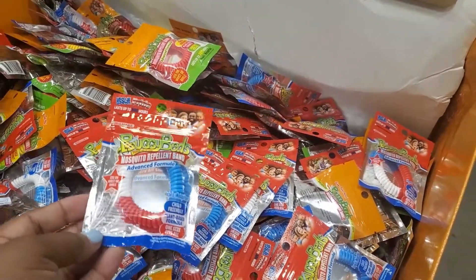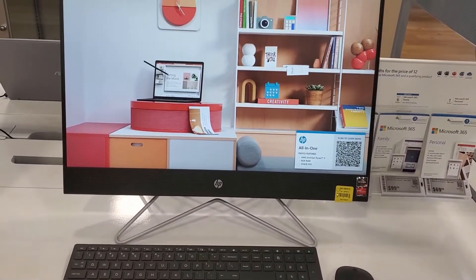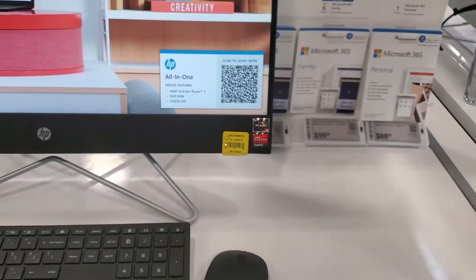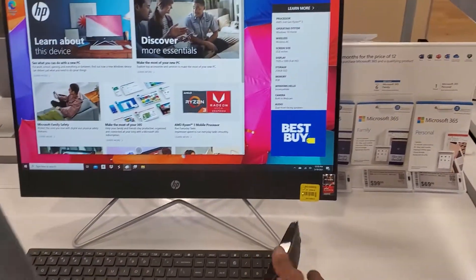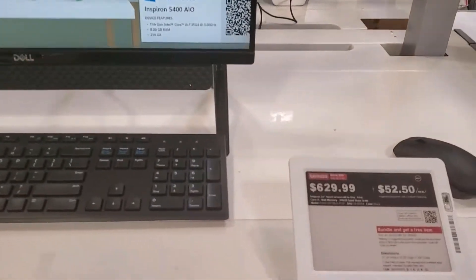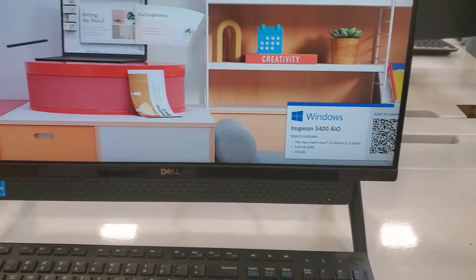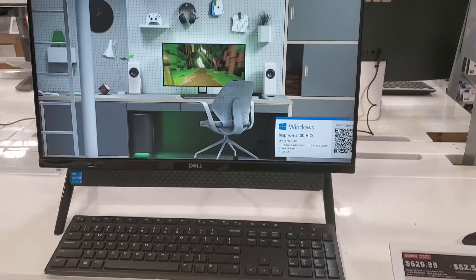I got grand babies so my husband's looking at this — this is an HP and it's $649. It comes with the mouse and keyboard, I'm sure. He's thinking about this one over here — this one is $629 and this is a Dell. We're still trying to decide. I like either or, it doesn't matter to me, but he's the one gonna be using it, not me.